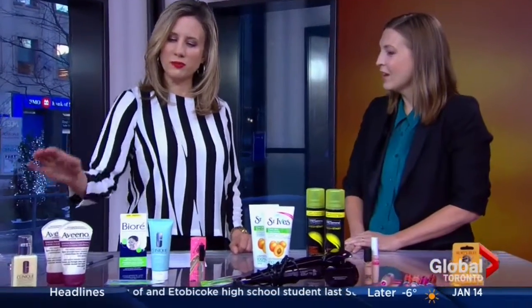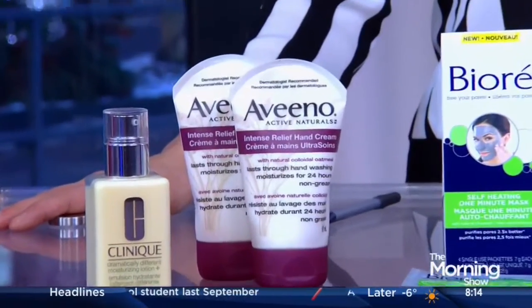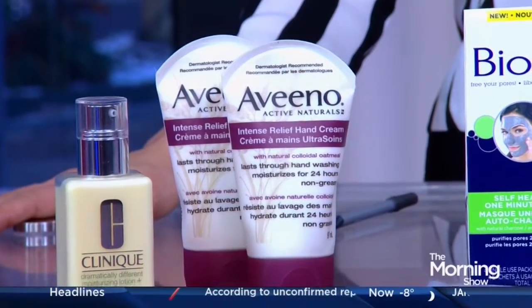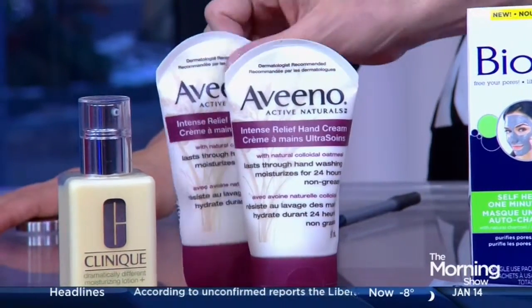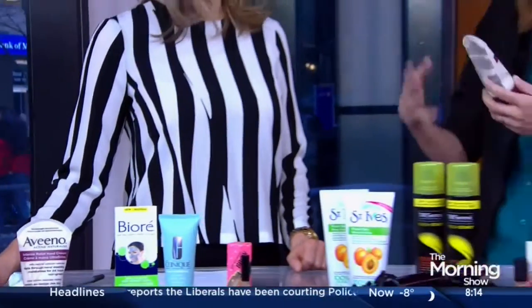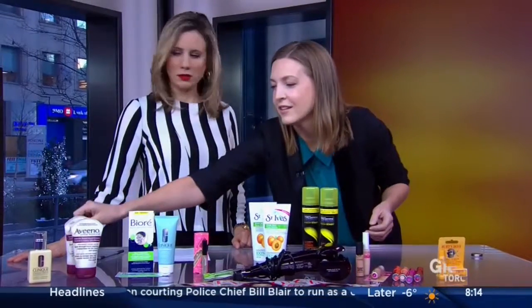And Aveeno. So everyone needs a great hand cream, especially at this time of year. This one has oatmeal in it — it's very soothing. The great thing about it, and they even call it out on the label, is that it lasts through a hand washing. At this time of year you're washing your hands all the time and they're getting dry, so you don't have to apply as often because it has the staying power to last through a hand washing.